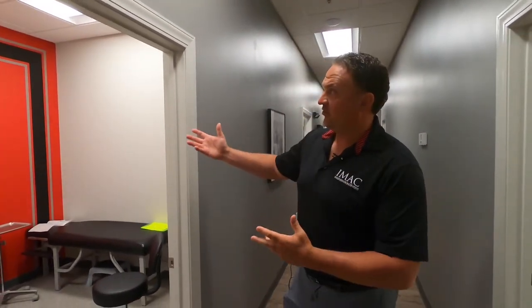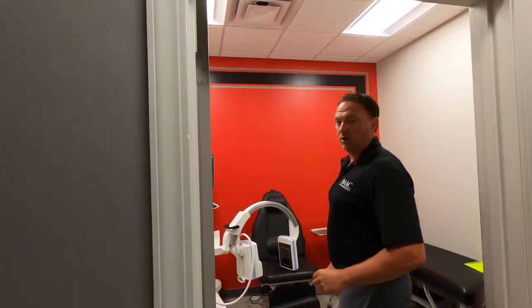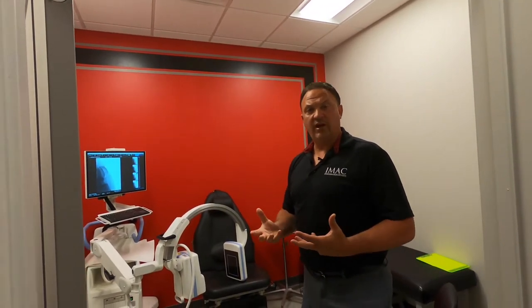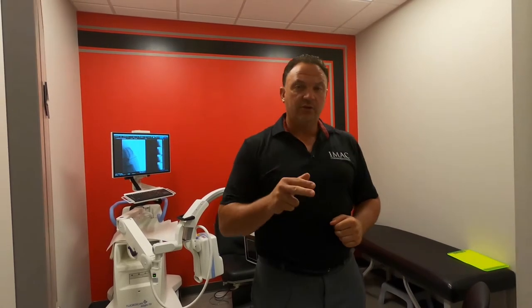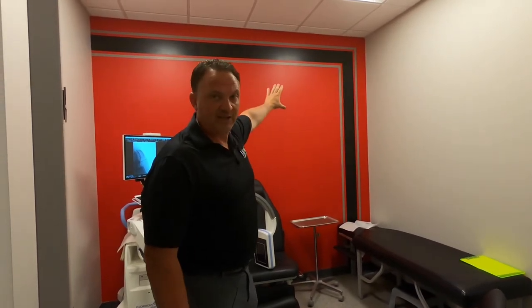These are treatment rooms — this is the St. Louis room. Because IMAC started in Paducah, we wanted to highlight all the other offices since they each have an athlete associated with them. This is the St. Louis room for the St. Louis Cardinals. Ozzie Smith was one of our first athletes; he had a great outcome and suggested we open one in St. Louis. I asked if I could use his name and he agreed — that's how the second IMAC Center started in St. Louis, called the Ozzie Smith IMAC Regeneration Center. We now have two of them in St. Louis.